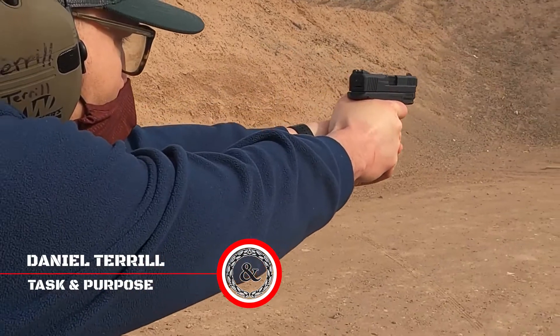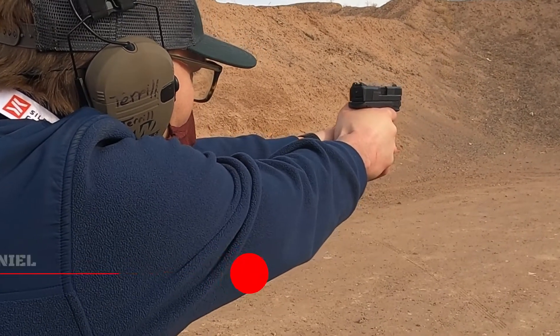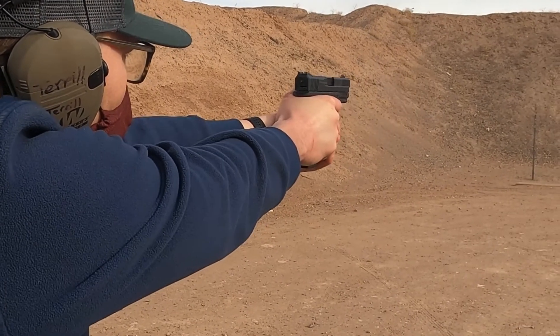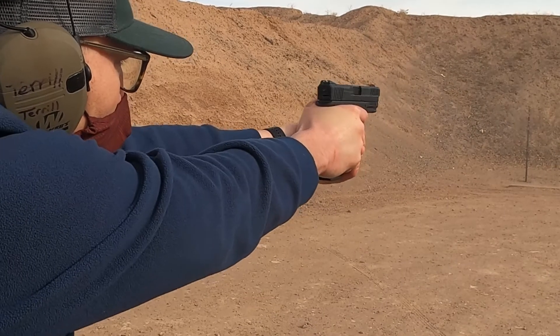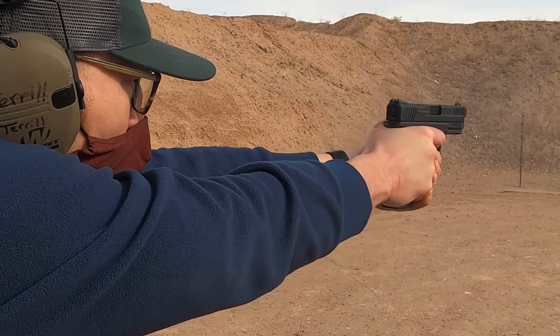Daniel was certainly one of our better shooters. He's going to engage multiple targets at the end of his magazine — you'll hear a lot of steel getting plinked at the end of his run. Notice how flat his muzzle stays after firing.